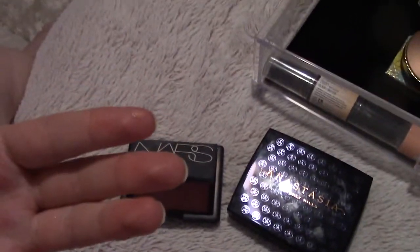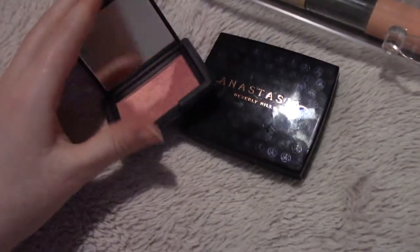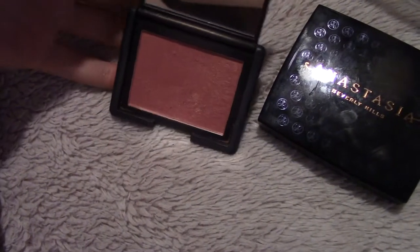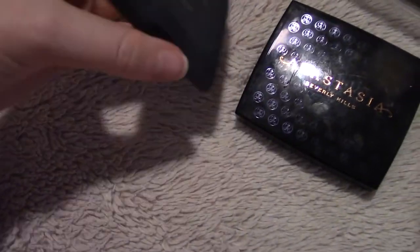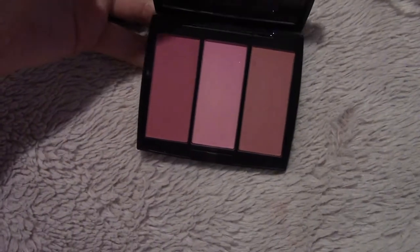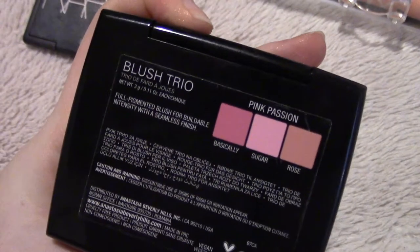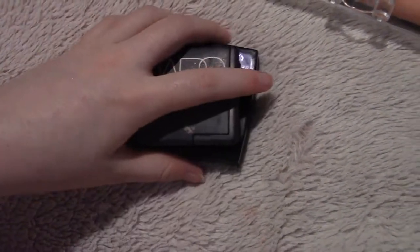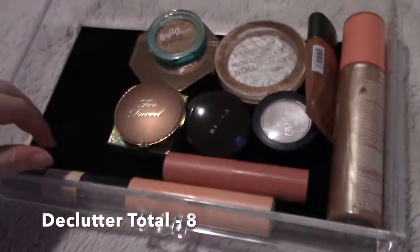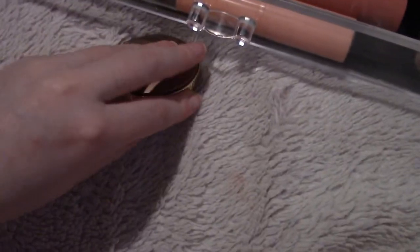The ones I'm getting rid of: the NARS Orgasm blush — I ran my finger right through it — it's pretty similar to the Too Faced blush and I just like the Too Faced one better. This brand is so overpriced. Then this one I got as a gift with purchase, so no harm no foul, but it's the trio in Pink Passion and I don't wear these shades, so I'm going to declutter both of those.